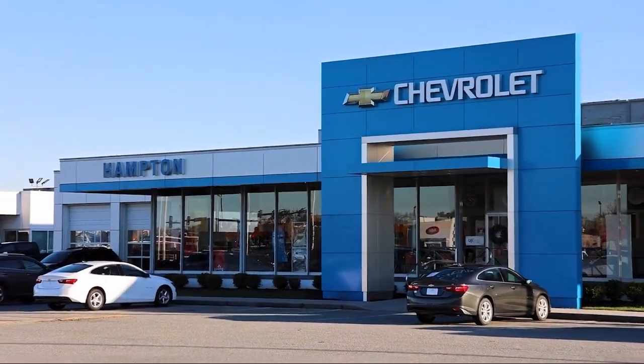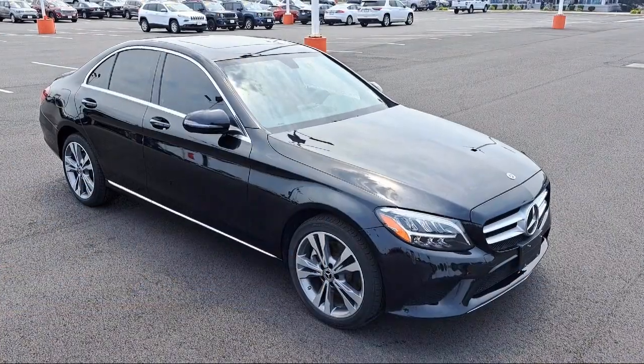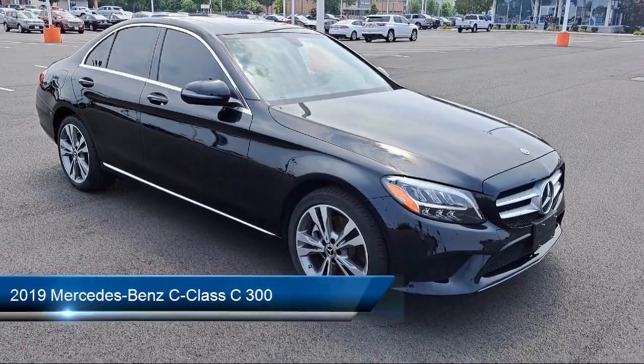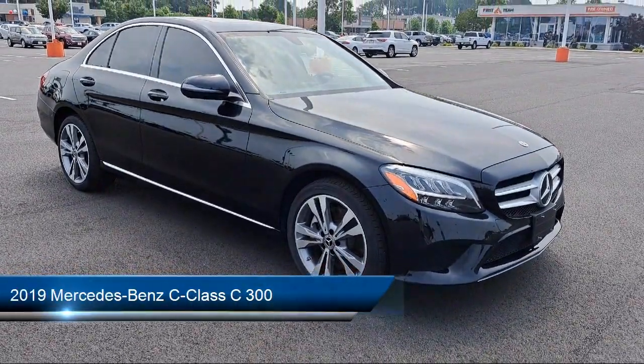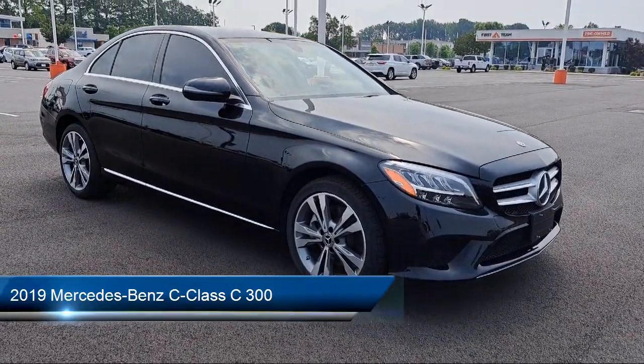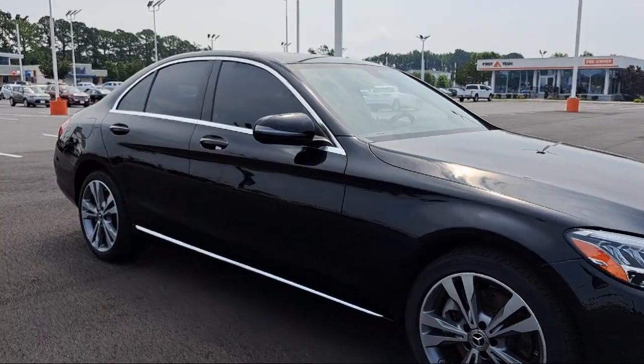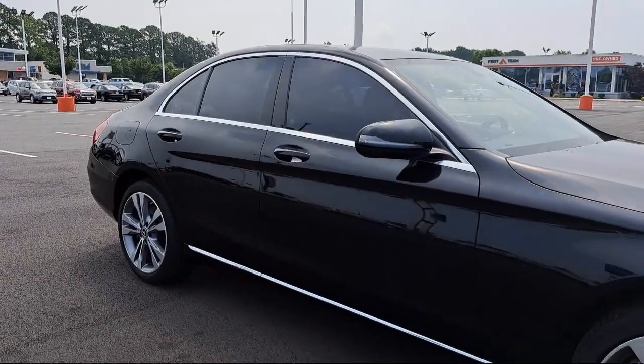Welcome to First Team Hampton Chevrolet, and here's a look at one of our great vehicles for sale. It comes equipped with full-time 4MATIC all-wheel drive, piano black metal look interior accents, day-night auto dimming rear view mirror, 9-speed automatic transmission, and automatic ride control suspension.